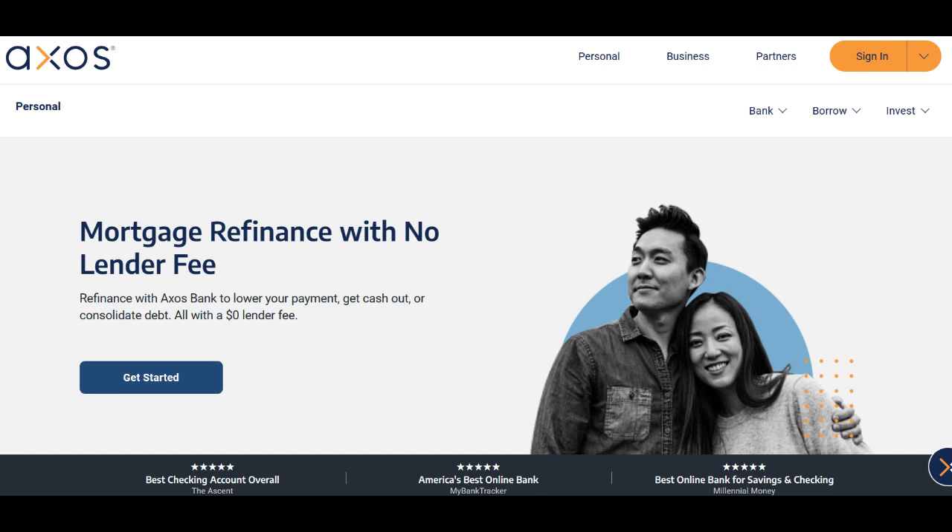In conclusion, the AXO's bank savings account offers competitive interest rates, user-friendly online banking, and minimal fees, making it an excellent choice for those who are comfortable with online-only banking. However, the lack of physical branches and the absence of physical checkbooks may be potential drawbacks for some customers. Ultimately, the suitability of this account depends on your individual banking preferences and needs.